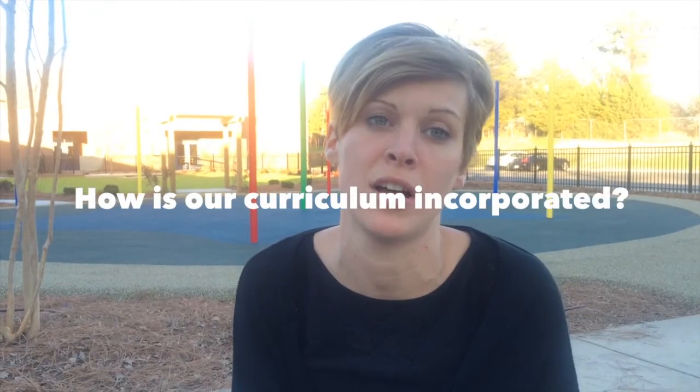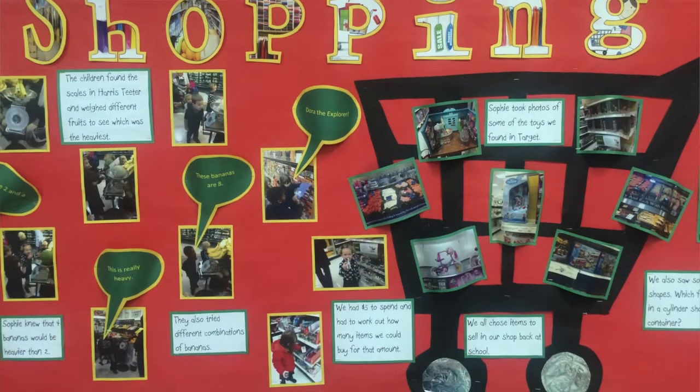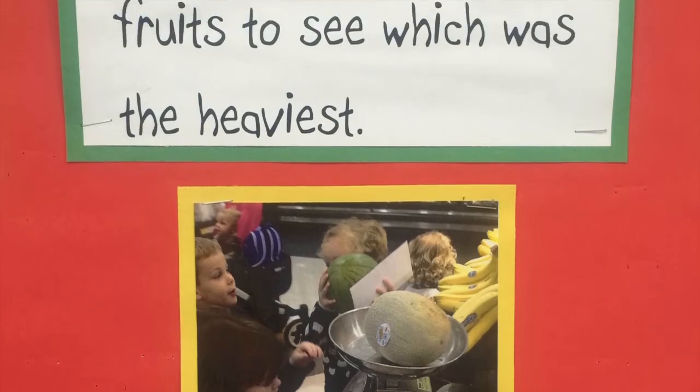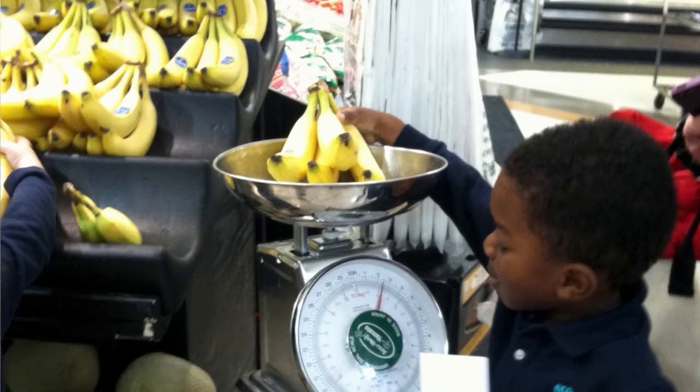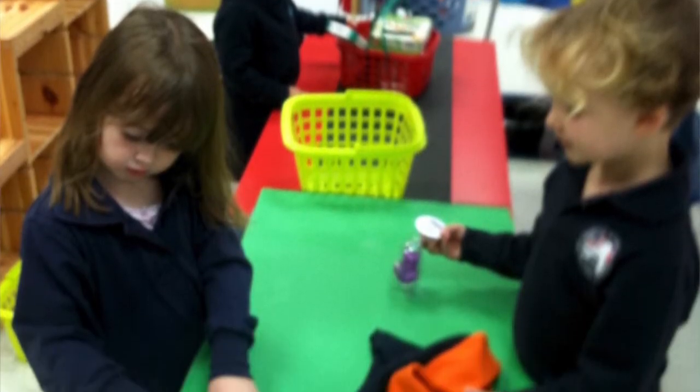The outdoor area should mirror the indoor area and ensure that all areas of the curriculum are covered. Each week when we do our planning, especially for child-initiated play, we ensure that the outside is included too and all areas are covered. For example, next week in my class we are learning about shopping, so we will set up a flower shop outside, which will incorporate maths through counting flowers and money, literacy through writing receipts, numbering and labelling the flower prices, and personal and social development through taking turns and sharing.